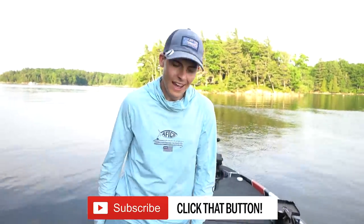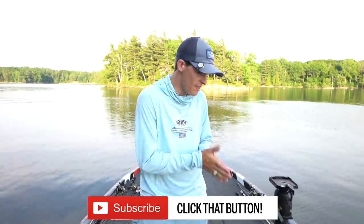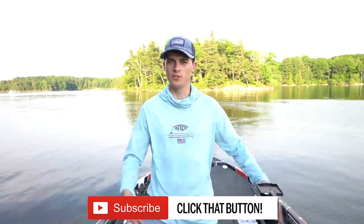If y'all are not subscribed, hit that subscribe button because I love fishing in this boat, also on the bank and in the kayak. I'm a multi-faceted angler, but today we're going to be talking about my 2020 Skeeter FXR 21.